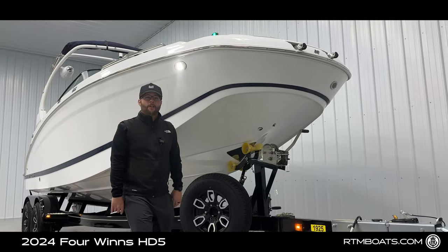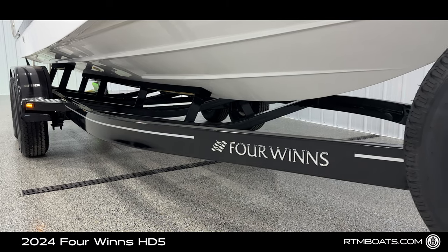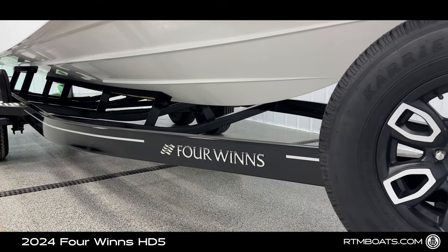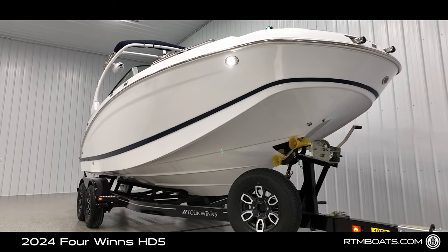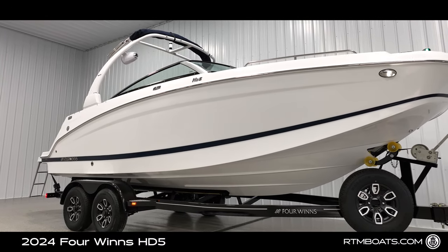Not only is your on-the-water experience going to be relaxing, but so is your on-the-road experience. Sitting on a matching tandem axle swing-tongue trailer with dual axle brakes, you are going to feel comfortable behind both steering wheels.